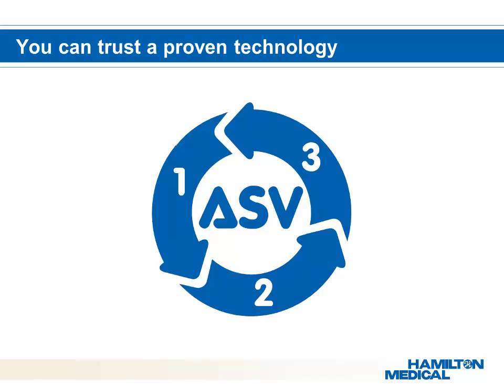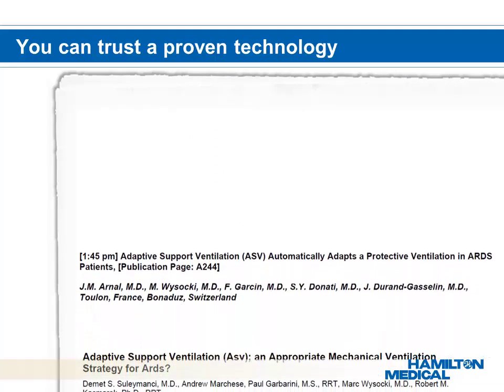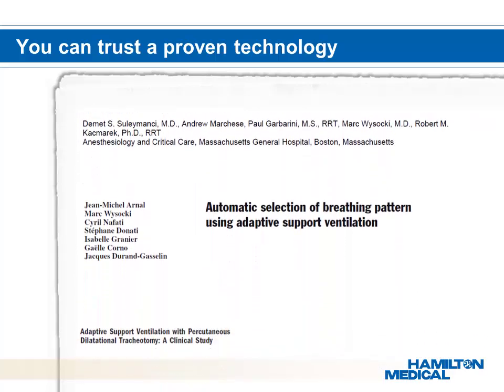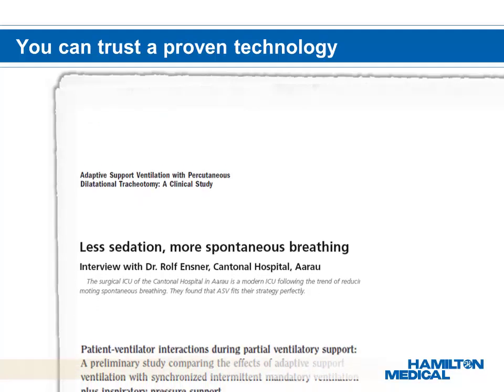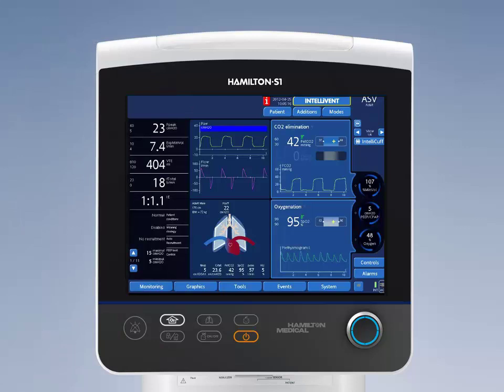ASV already enables automatic lung protective strategies from intubation through extubation, encouraging spontaneous breathing for early weaning and reduced time on the ventilator. ASV has been the subject of many studies over several years. These studies have shown that ASV is safe, provides more synchrony between the ventilator and patient, and reduces length of stay. ASV was the first step on the way to Intellivant ASV — the world's first fully closed-loop solution.